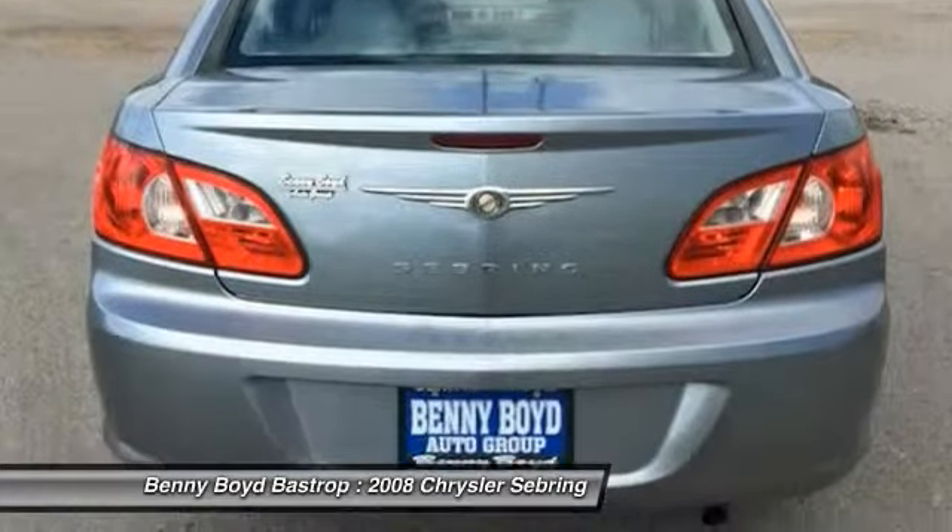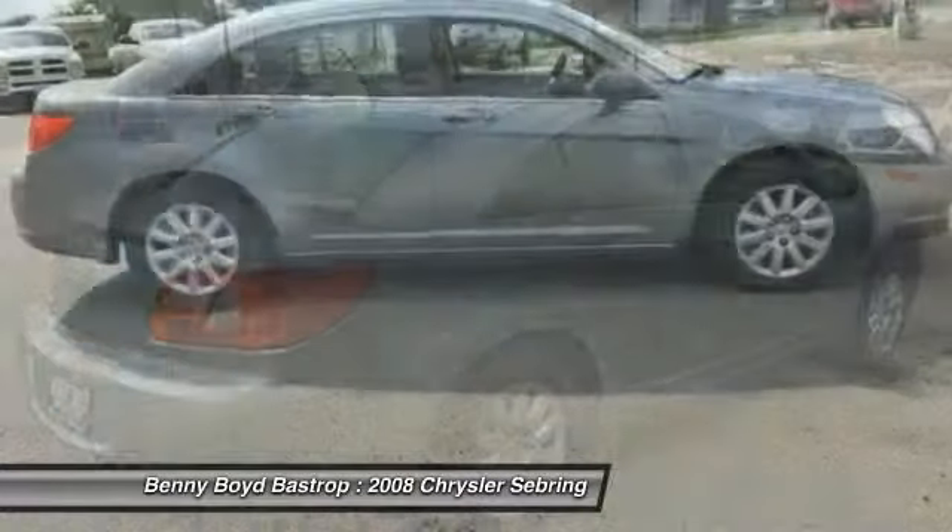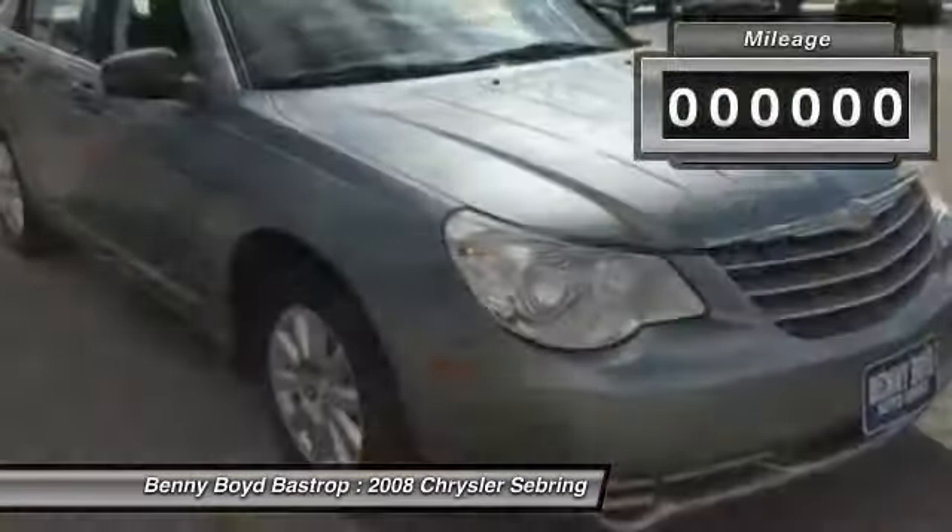The Sebring is available in three different styles, including sedan, soft top convertible, and hard top convertible. Sebring makes driving fun again.